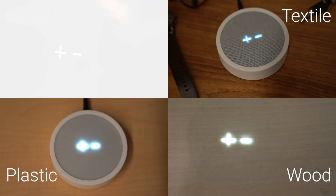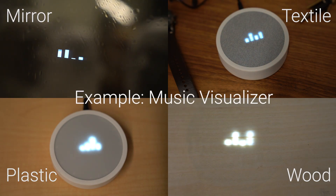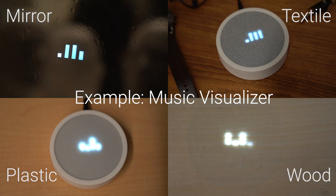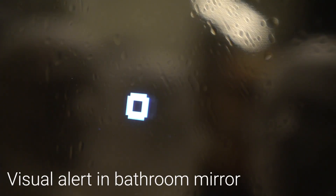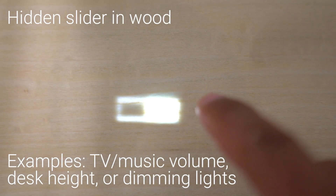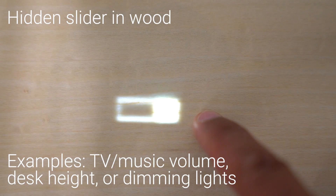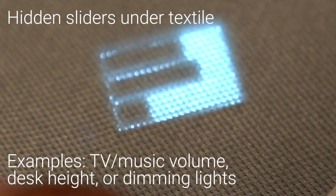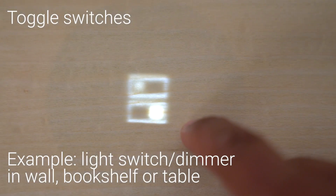We present interactive prototypes that blend into wood, plastic, textile and mirrored surfaces. The animation capabilities can be used for a music visualizer. We can display visual alerts in a bathroom mirror or under a plastic surface. Sliders hidden in an adjustable desk could control its height. Sliders hidden under textile could control the volume of a television. And switches in a bookshelf could control the lights.